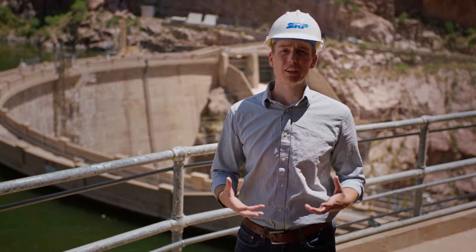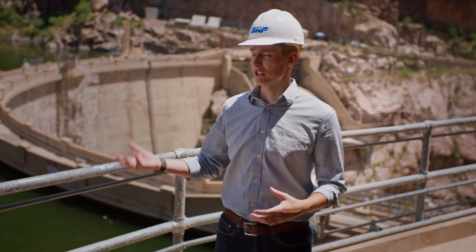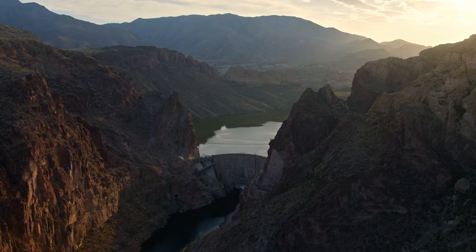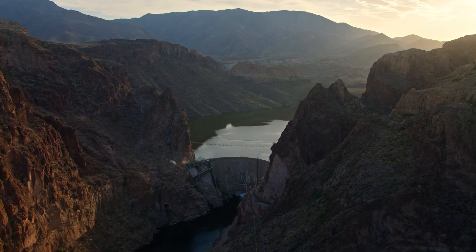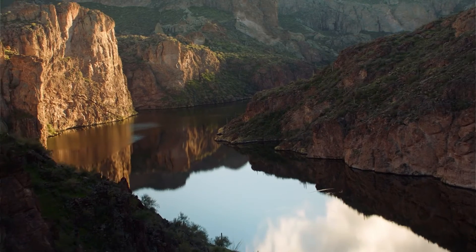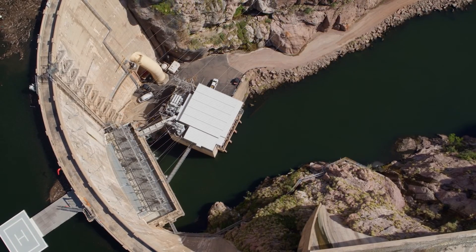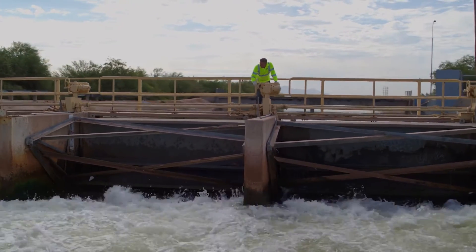SRP is in a very unique position to develop pump storage because we have existing lower reservoirs such as Apache Lake that have reliable water supplies. We're also blessed with the natural topography around the reservoir made by this canyon that allows us to move water up into an upper reservoir and back down into a lower reservoir. The beauty of our open loop system is we're able to leverage the reliability of SRP's water supplies from the Salt River and transfer that water between two reservoirs to generate and store energy when it's needed, while still allowing water to move through our reservoir system for water deliveries down in the valley.